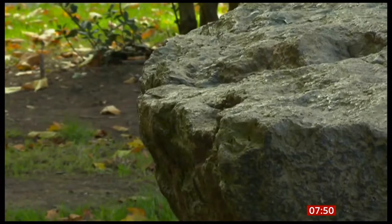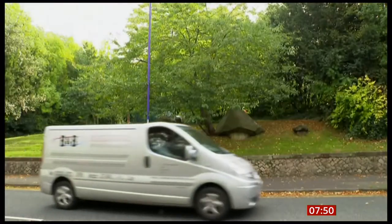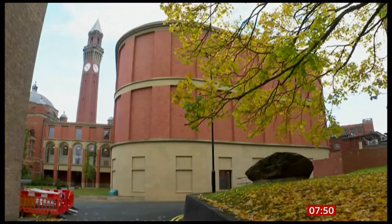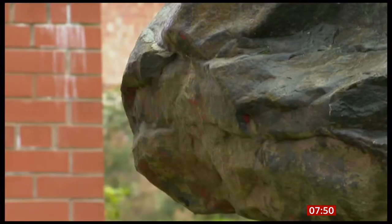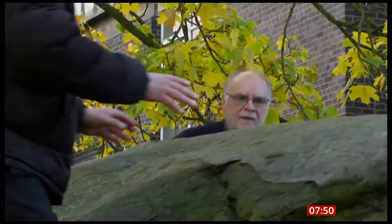They're all around, lurking among us. Some more discreet, others hiding in plain sight. These are Birmingham's boulders, carried by huge glaciers some 450,000 years ago from Snowdonia in North Wales, during the Ice Age.